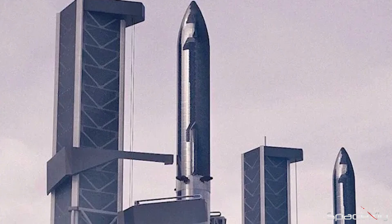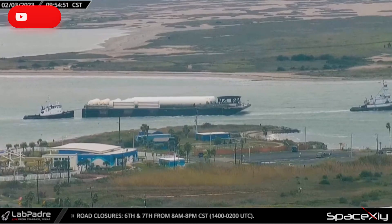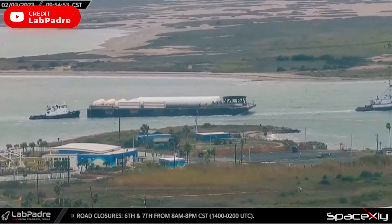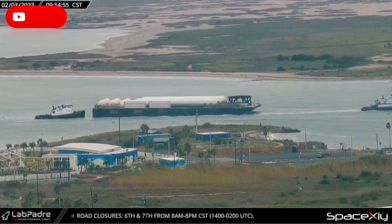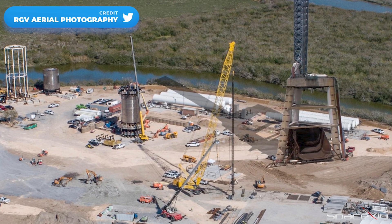Another speculation is that a second Starship launch tower is coming up at Starbase. What about those tanks? Are they meant for addition to the orbital tank farm or destined for Massey's test facility? Either way, these are still significant upgrades to Starbase.